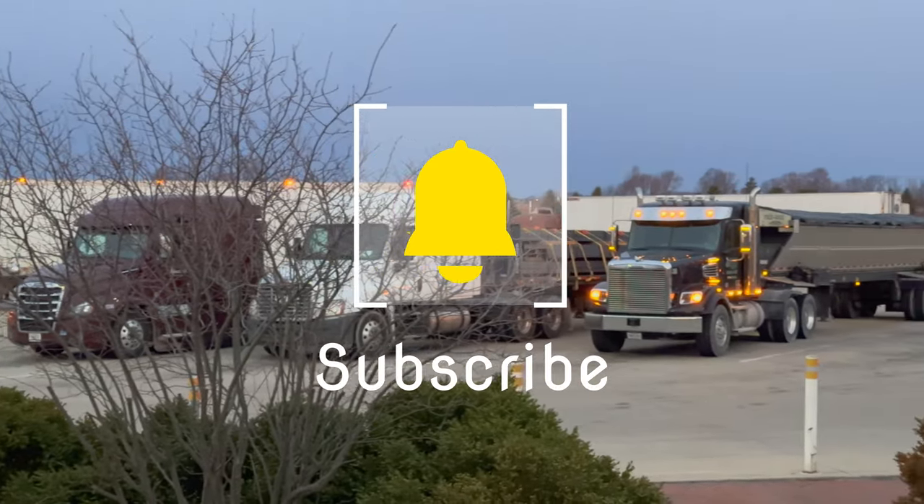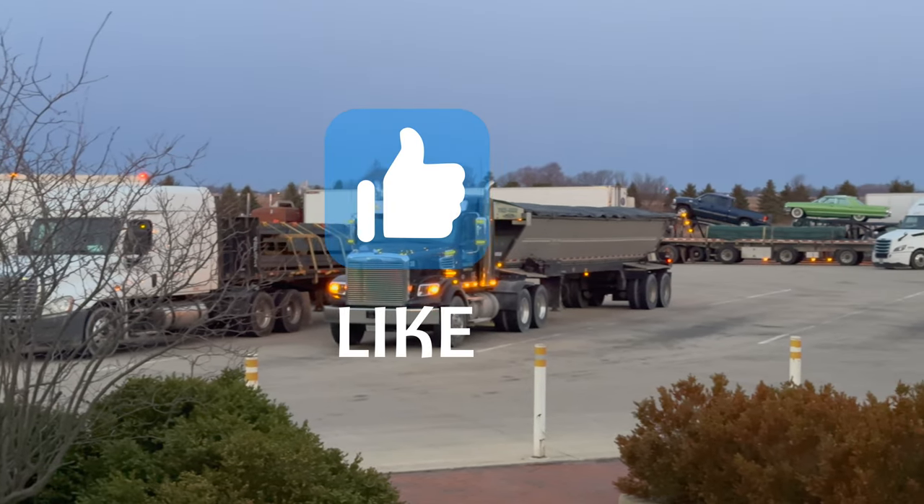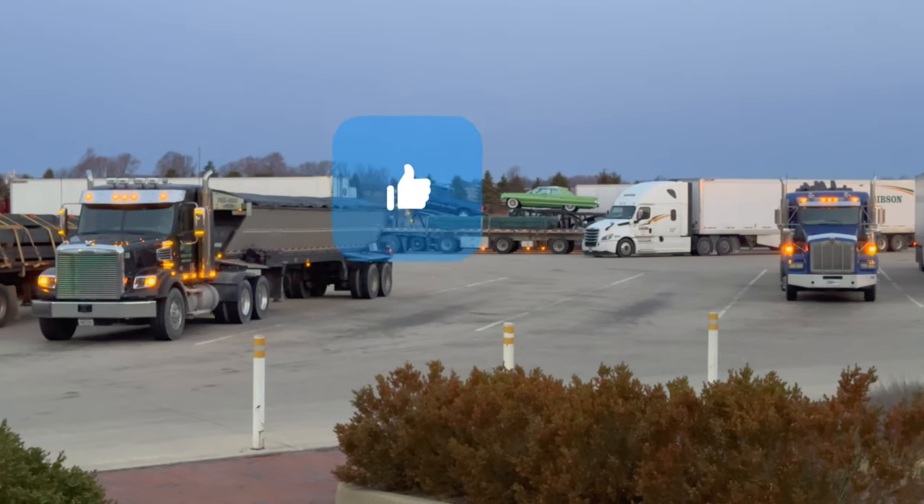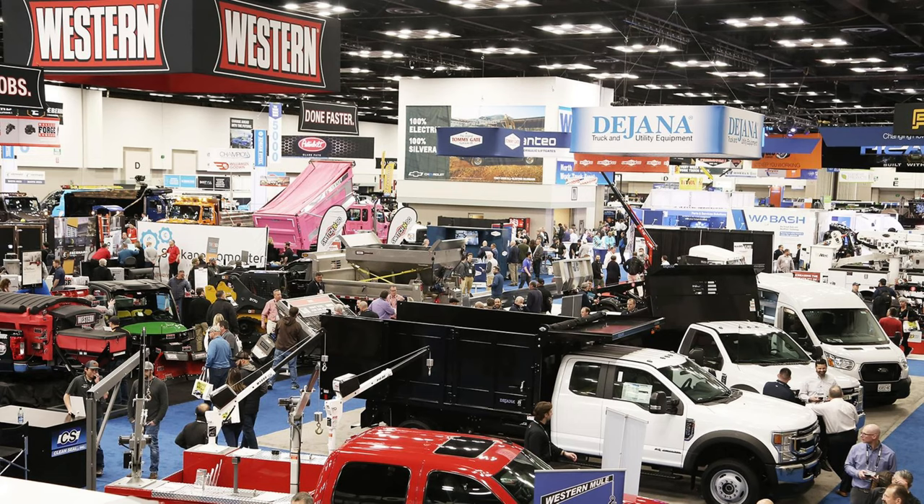Quick pit stop — if this is the kind of stuff you like, consider subscribing and hit that like button. Back to the trucks.